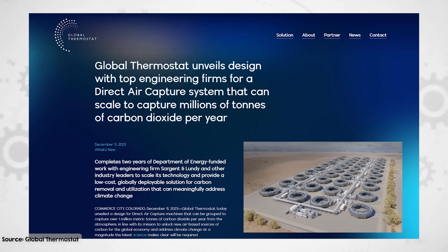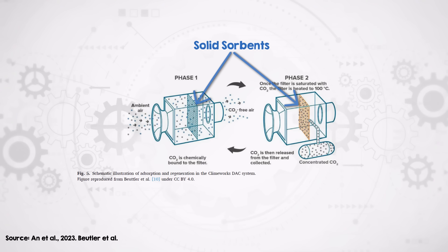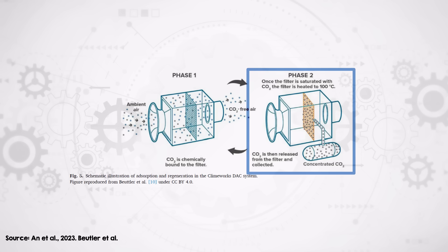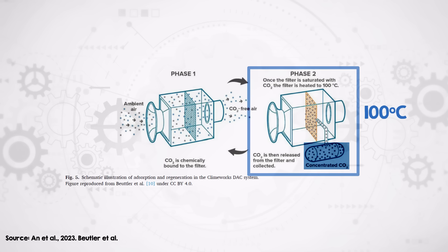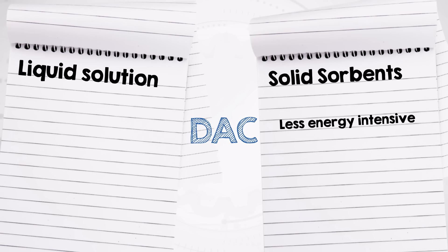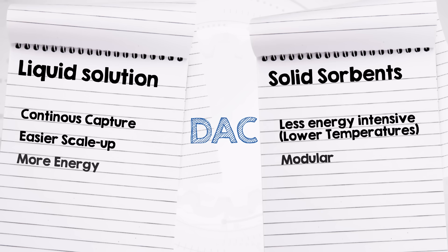The second method is the solid sorbent technique, pioneered by Climeworks in Switzerland and Global Thermostat in the US. It's simpler compared to the liquid method. It uses enclosed collectors with filters made of solid sorbents that absorb CO2 from the air. Once the filter is full, the collector is closed and heated to about 100 degrees Celsius, releasing the CO2, which is then captured after cooling. This method is a lot less energy intensive than the liquid solution method, thanks to the lower temperatures required. While liquid solutions offer continuous capture and are more easily scaled up, they do need more energy. Solid sorbents are more modular and could be cheaper to operate, but require stopping the process to regenerate the filters.